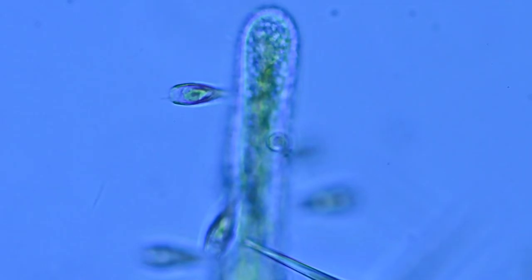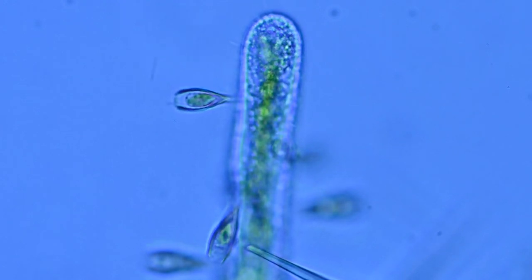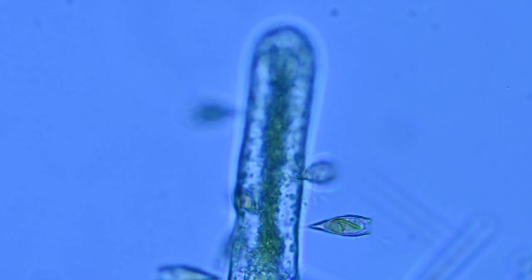Now we've got these wonderful little goblet-shaped cells that are attached to this filamentous green alga, and they are flagellates. You can see their flagella sweeping back and forth to obtain food of some type. I don't know what these are, so if you can help me, that would be great.